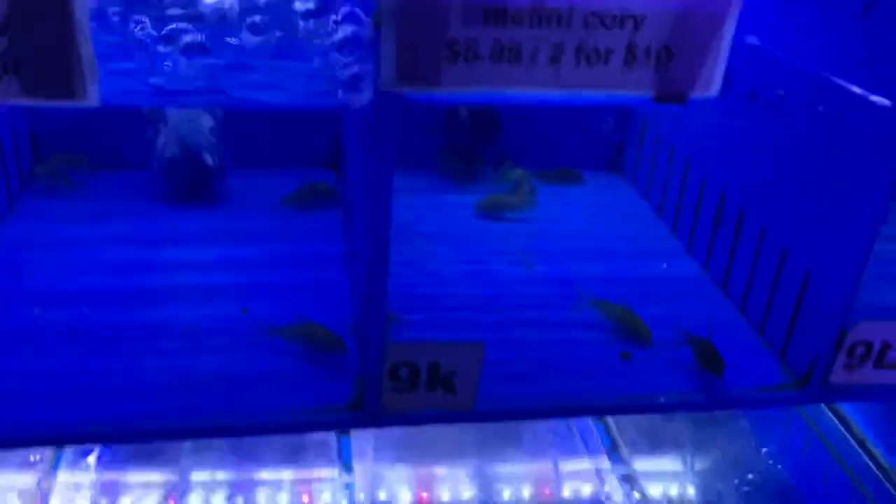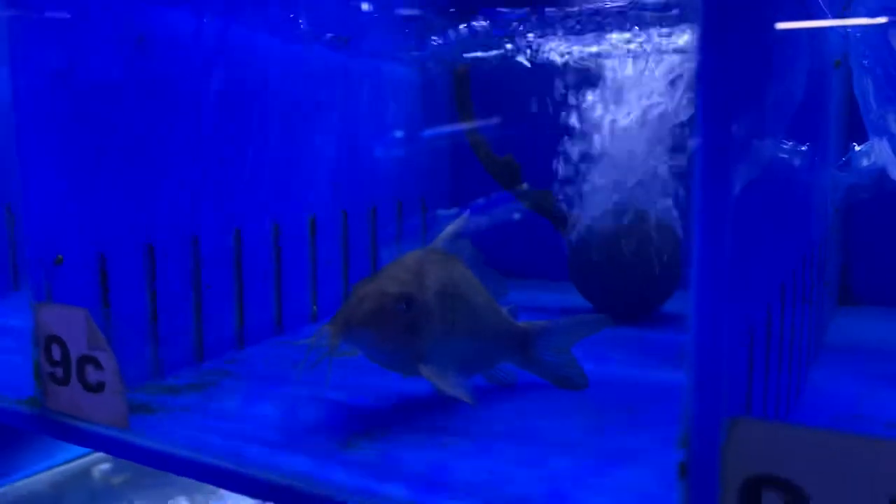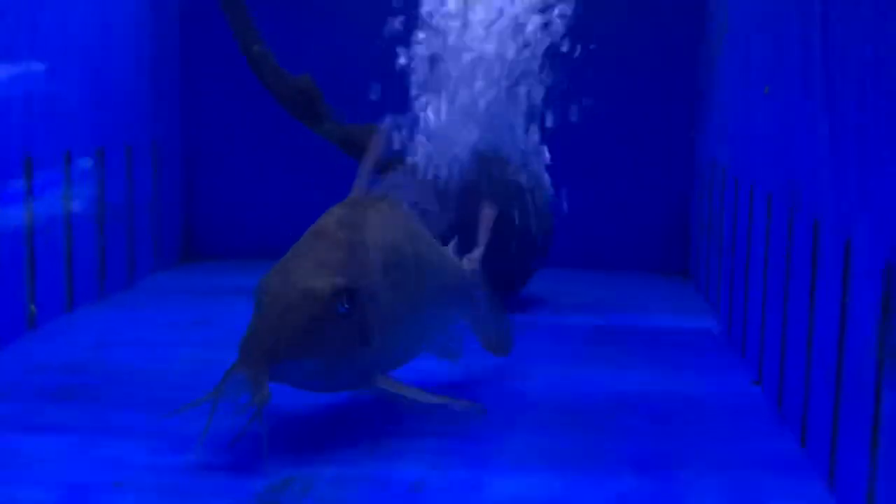Over in the corydoras area, you know we've got all the regulars, but check out this Brochis multiradiatus — is that not the biggest cory you've ever seen? Look at him compared to a little punctatus. That's a big cory.